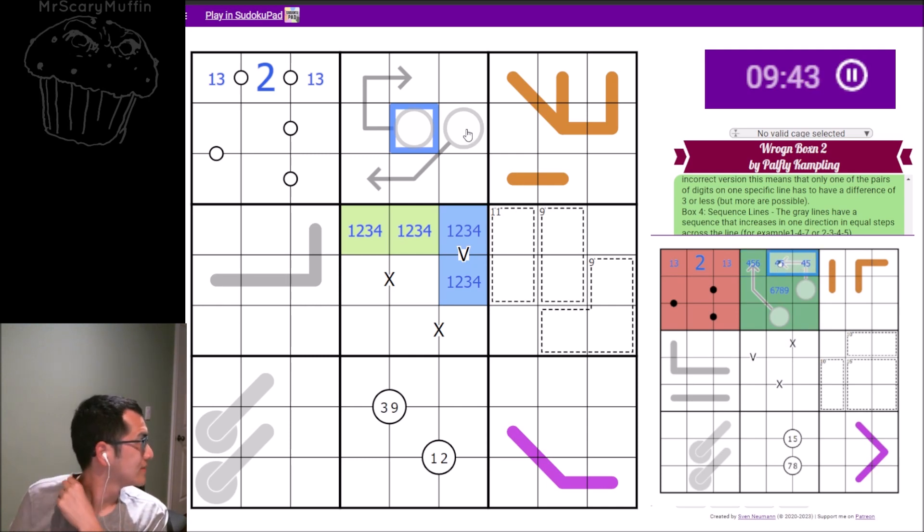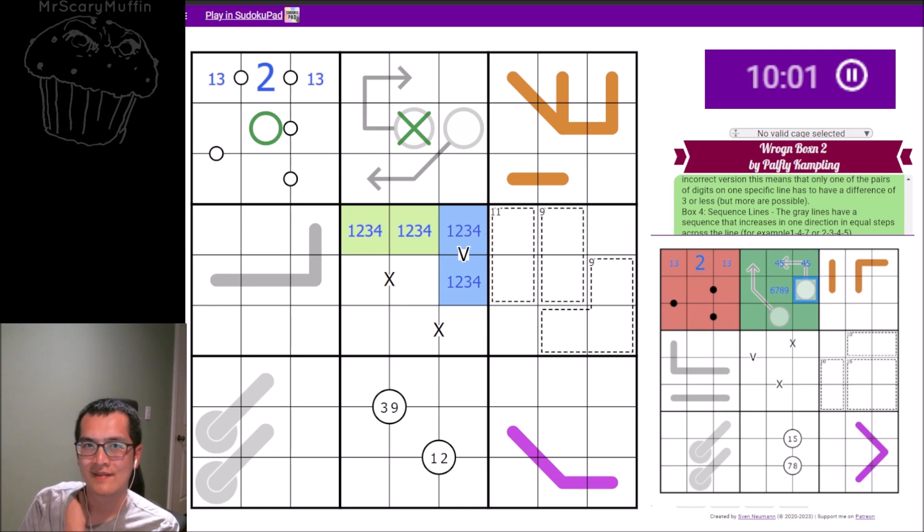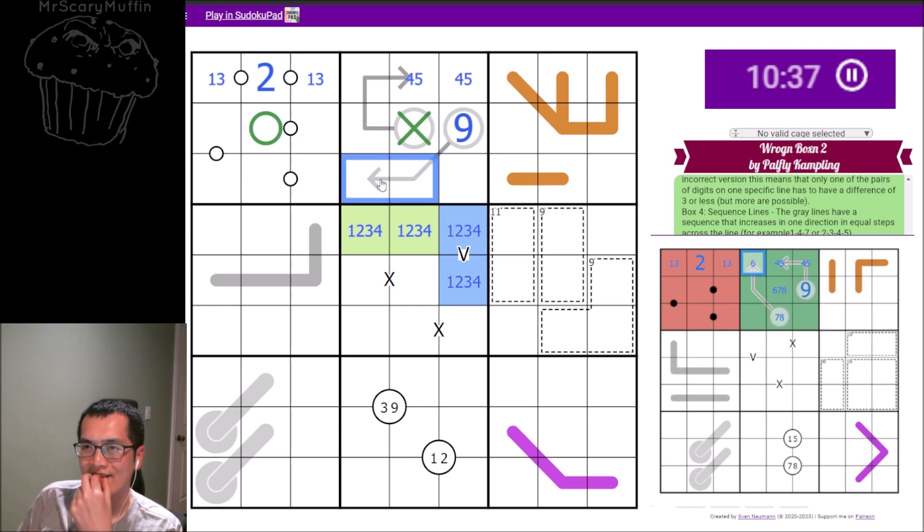My clues are correct. We have a four-or-five pair in cells two and three of box two. Box two cell six is a nine — that's the only way the arrow can work given the one-two-three triple. In box two, cells seven and eight cannot add up to nine.